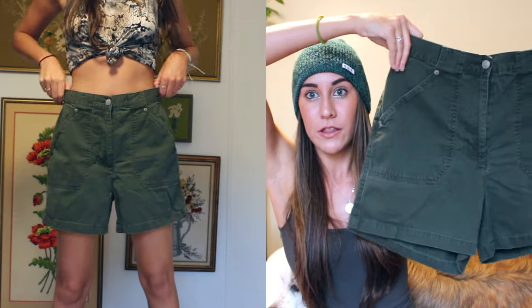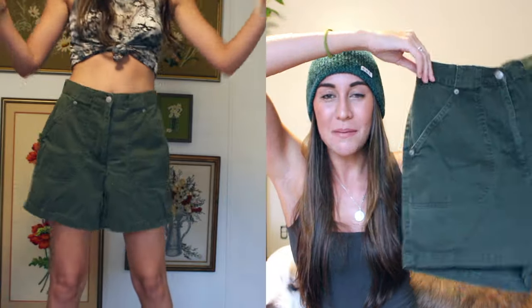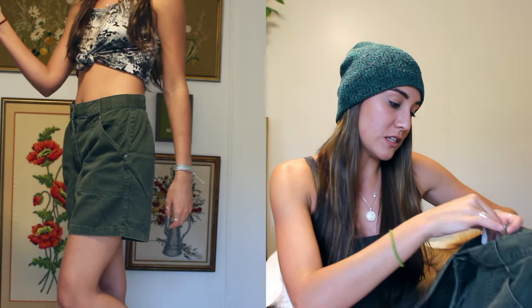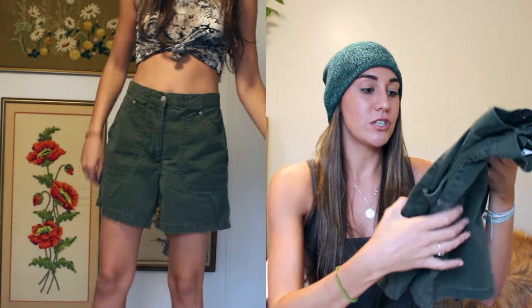Moving on to the other pair of olive shorts — they're a little bit of a different material and a little bit bigger on me, but I kind of like that baggy big look. These are vintage as well, from the brand Bill Blast jeans. They were just cute and fun, so I ended up picking up two pairs of olive work pants. I think they're both a little bit different and I like them a lot.